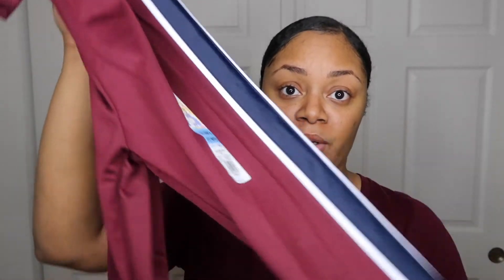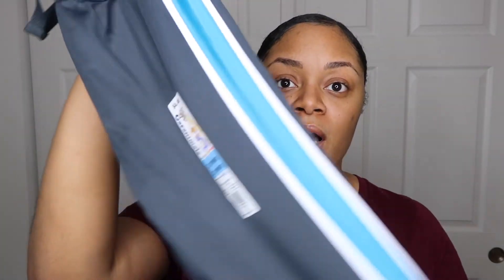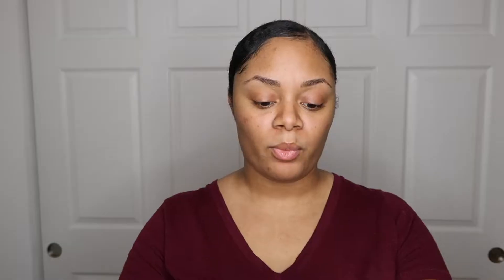They have a blue stripe going down the side, super cute. He can wear these now or definitely in the spring for daycare — they're only a dollar, so paired with a short sleeve top and he's good to go. I got all the colors they had: a gray and teal color, and a royal blue with a gray stripe as well.